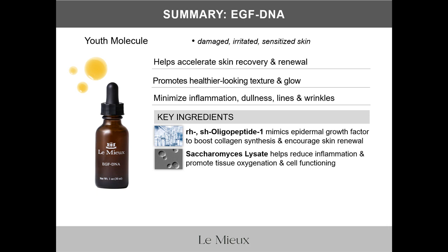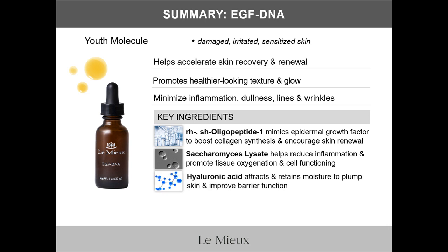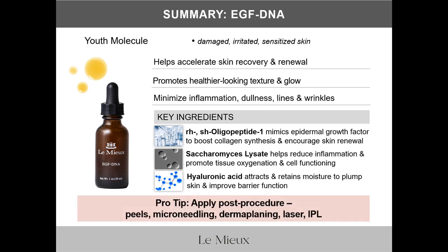Saccharomyces lysate extract reduces inflammation and promotes cell functioning, and hyaluronic acid plumps skin and improves skin barrier function. As a pro tip, apply EGF DNA after procedures including peels, microneedling, dermaplaning, laser, and IPL to help accelerate skin healing and recovery.